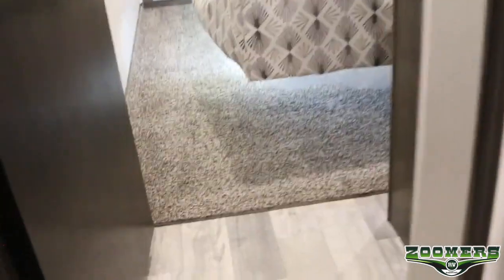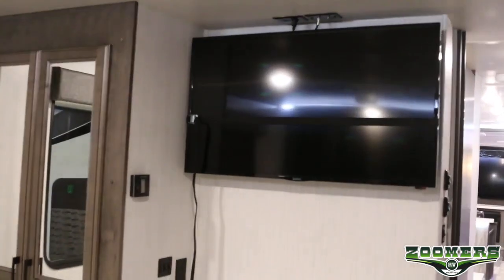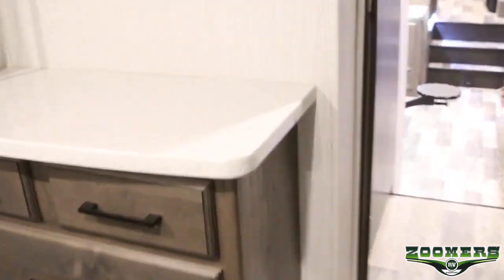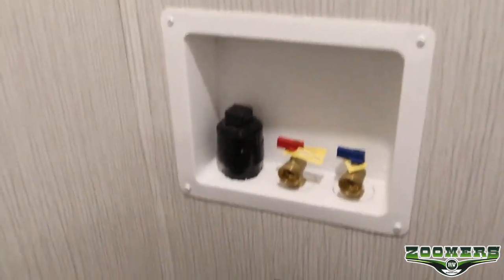In our bedroom we have a king bed with LED accent lighting underneath. We have some cabinetry behind the bed, and this bed tilts up which is convenient for watching TV. Directly across from the bed we also have a built-in dresser, and outlets over here of course. This closet is so big you can actually step into it — you have room for hanging wardrobe, and if you would like you can install a washer and dryer. The prep is already built in.